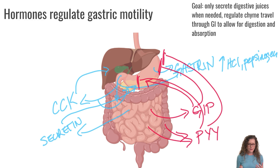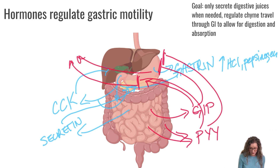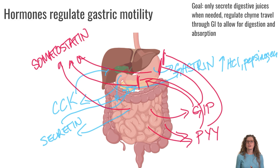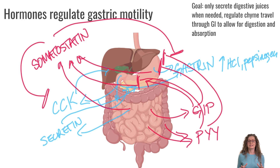The final hormone is somatostatin, which is secreted by the stomach, the pancreas, and the small intestine. The function of somatostatin is to turn off other gastrointestinal hormones — such as CCK and gastrin. Somatostatin also slows down the motility of the gastrointestinal tract, since we are getting to the end of the digestive process. So somatostatin has inhibitory effects on other GI hormones and on movement through the GI tract.